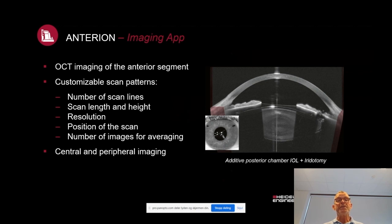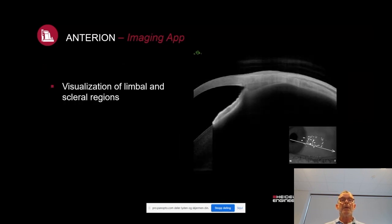The imaging app, which is in every single unit, can be customized by you as a user. You can choose the number of scan lines, scan length and height, resolution, and position of the scan, as well as the number of images for averaging. You can use it for peripheral or central imaging and visualize certain aspects of eye anatomy — here exemplified with the limbal and scleral regions.